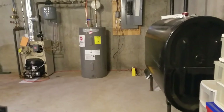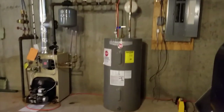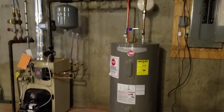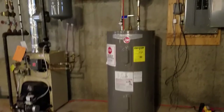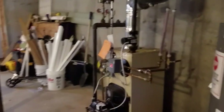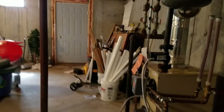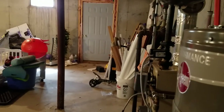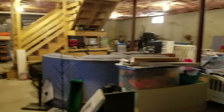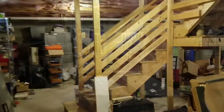Quick tour of the basement: it's an oil forced hot water heating system with a fairly new electric hot water heater. There's a bulkhead to the backyard next to that deck, and plenty of extra space for finishing the basement if you want more room.